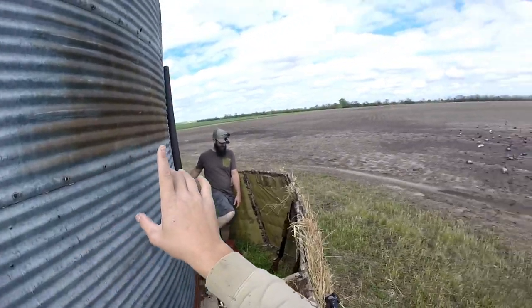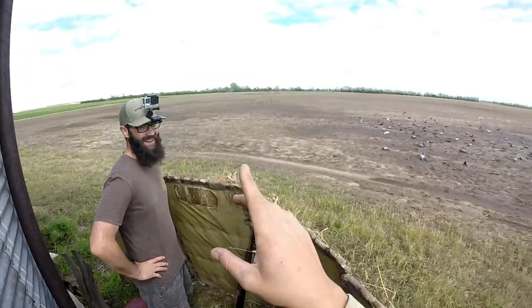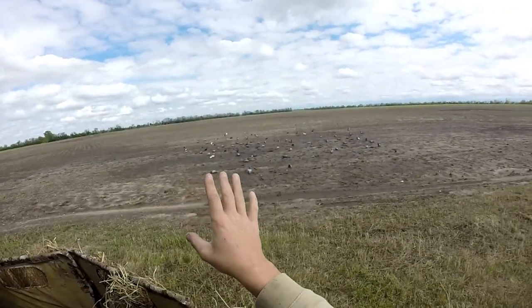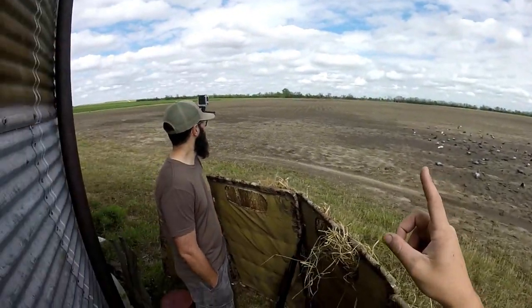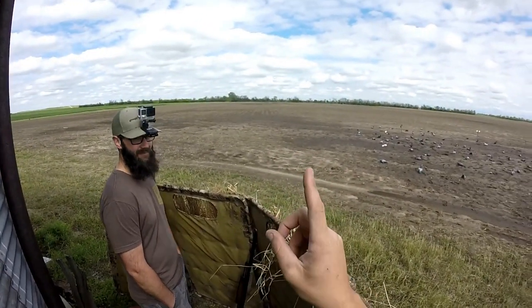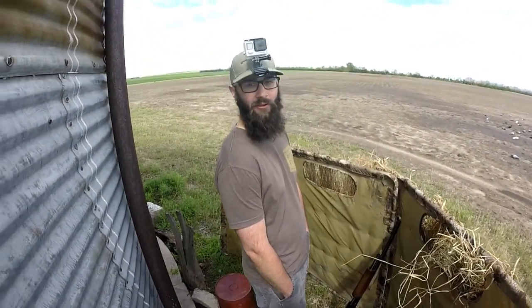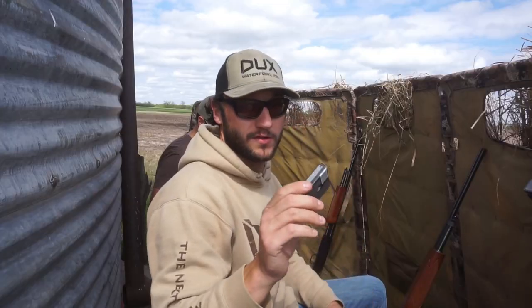You guys have left some of the funniest comments we've ever read on some of our latest videos — the starling hunts, the farm hunts. Thank you guys so much for always being positive in the comments. The trolls exist but we don't pay attention to them. Big shout out to Federal Ammo for sending me these bad boys — nine shot, 13/16 ounce, three-inch 410 turkey shells.